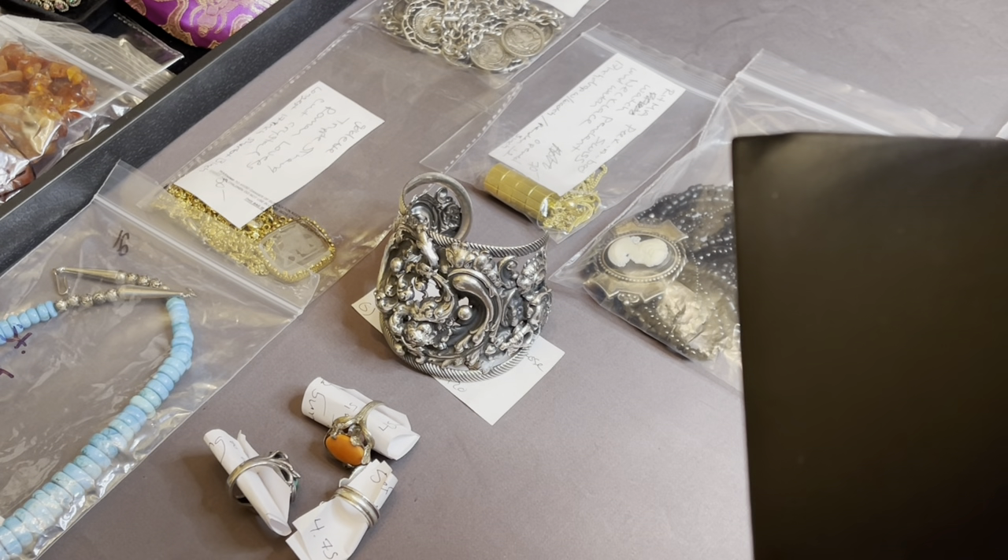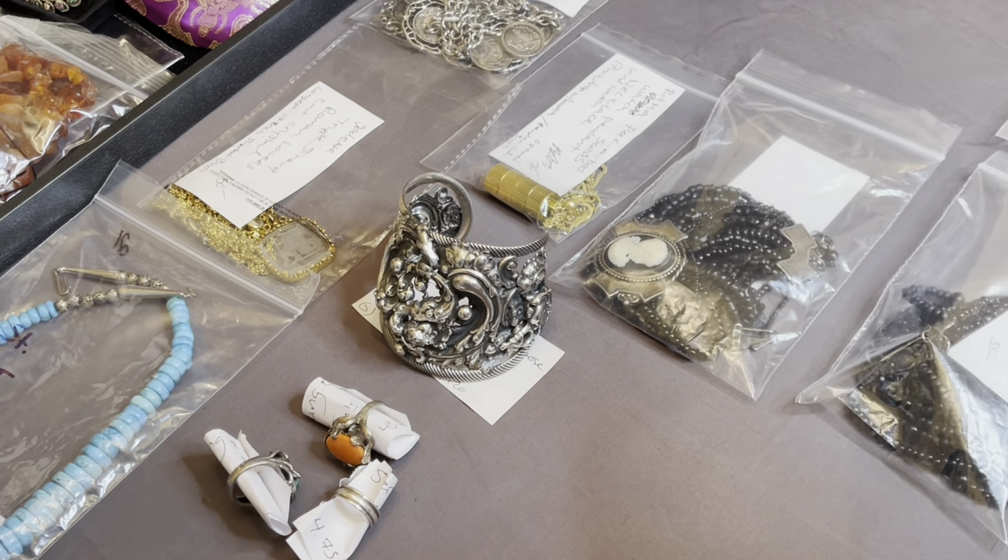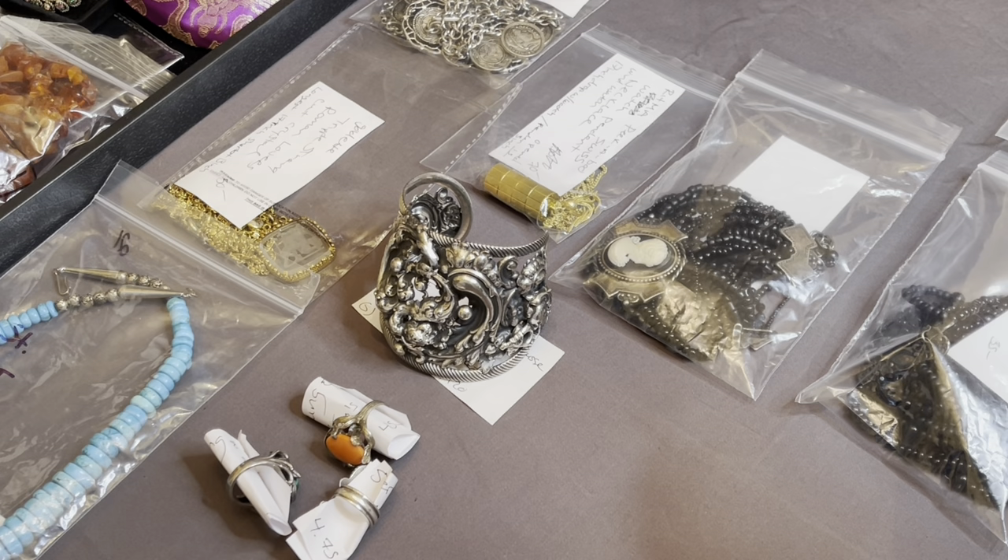I'm talking to the amber like she's my puppy. I'm around jewelry a little too much sometimes, I think. Well, is there ever too much? I don't know.